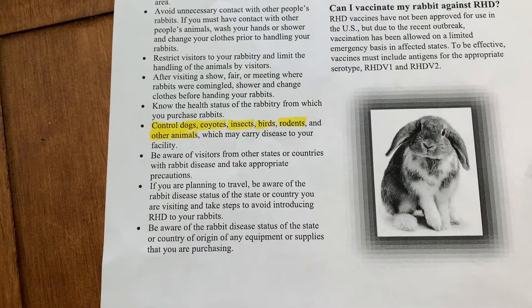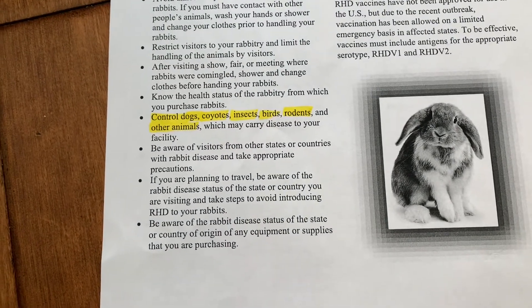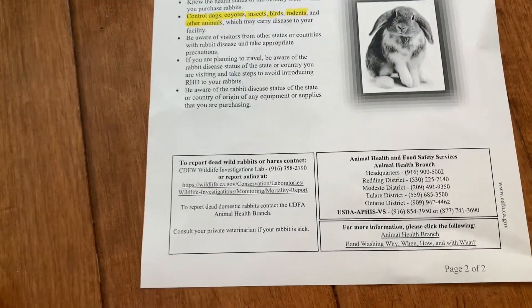It's spread through dogs, insects, birds, rodents, and other animals — because it doesn't affect them, but it can literally kill rabbits very quickly. And it's been devastating to the rabbit population throughout the U.S. right now.